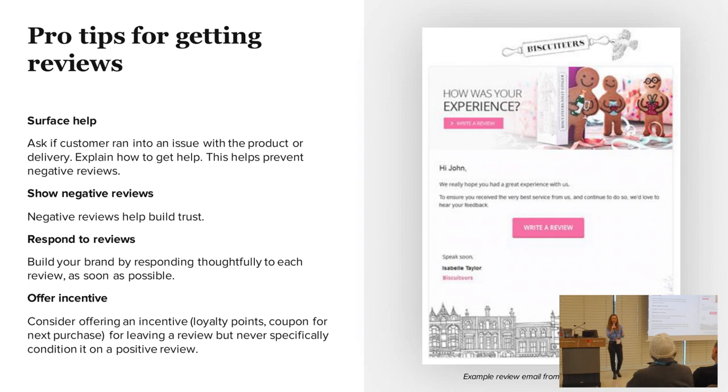The second pro tip is: even though it hurts, you want to show negative reviews on your site. The reason is we all know about fake reviews — if you go to a site and there's a thousand five-star reviews and zero others, it's probably fake. Showing negative reviews really helps build trust with the people that want to buy from you.